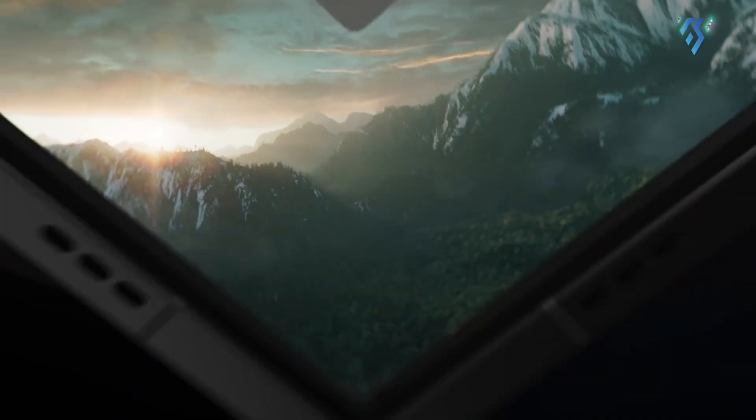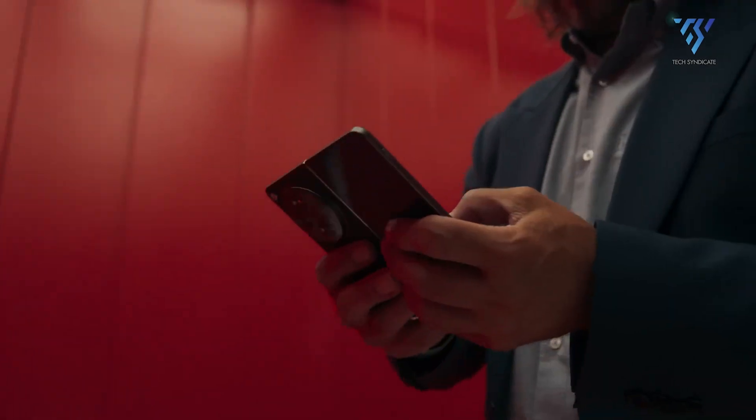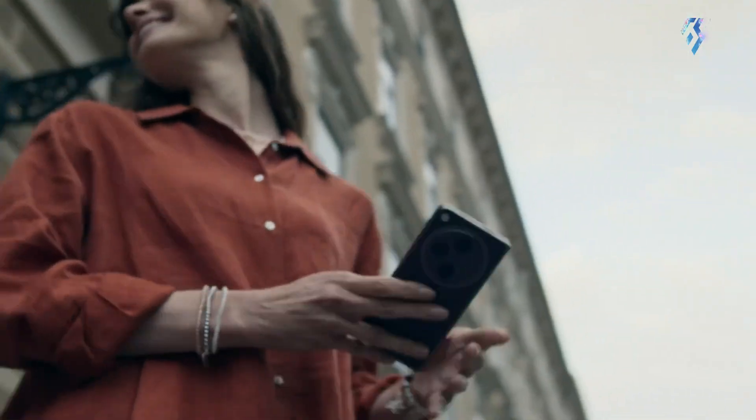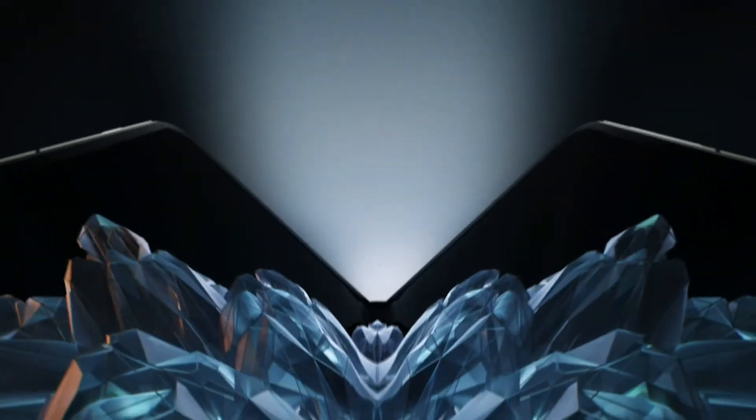The wait is almost over for the OnePlus Open 2. The successor to OnePlus's first foldable phone is expected to launch early next year. Let's unfold the expected features and open up the announcement.